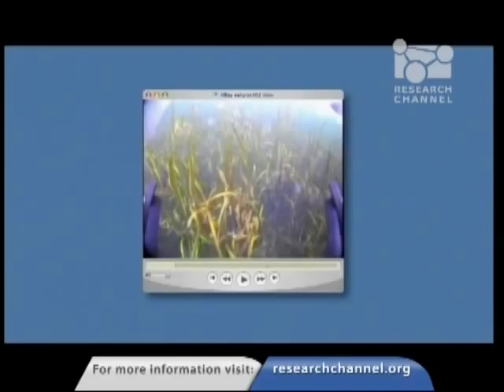Another important function that makes people care about this habitat is what we call a refuge function. Juvenile crabs, juvenile rockfish, juvenile salmonids are able to hide and seek refuge from predation in the structure that you see in this video. They're also able to feed — that's the nursery function of this type of habitat. These animals are feeding on the smaller invertebrates until they grow up to adult size, where they often leave the seagrass system and move to another location.